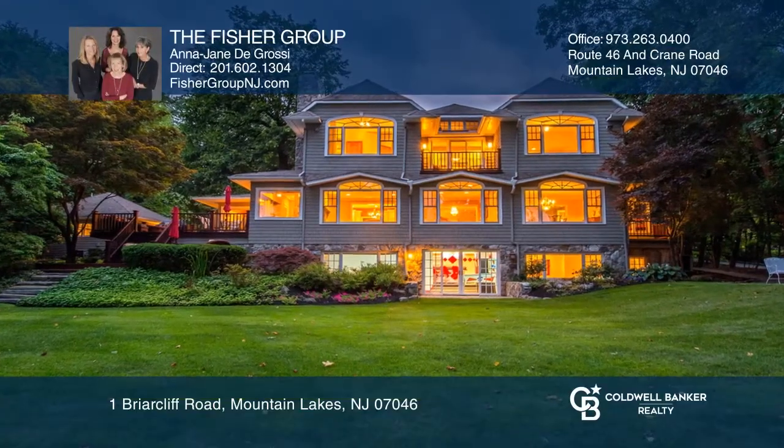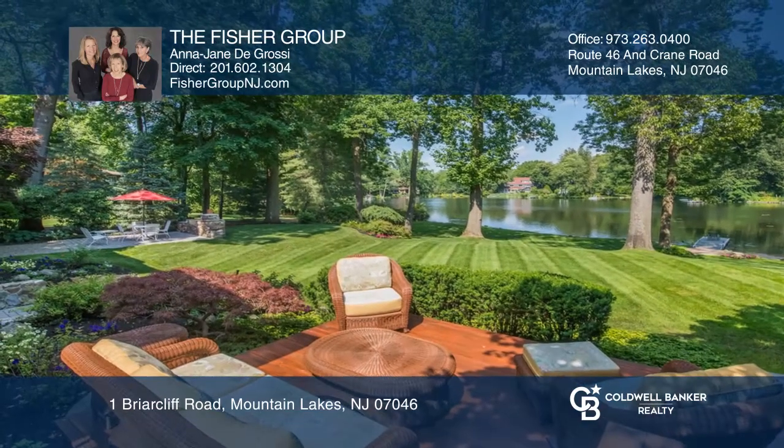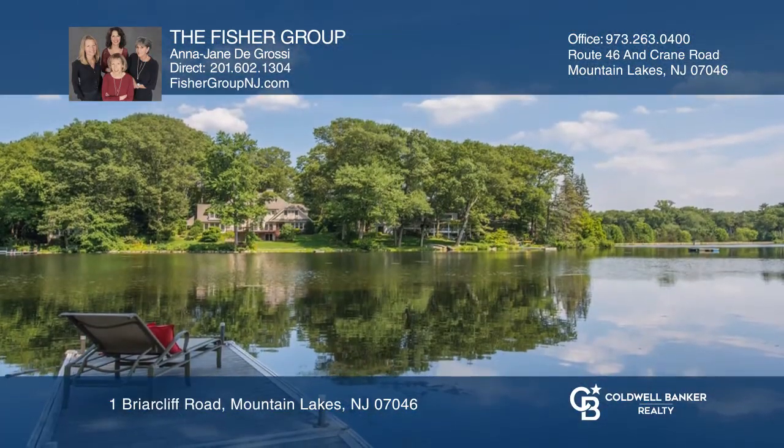This six bedroom and five and one half bath custom home on a park-like setting offers stunning views of Wildwood Lake, where you can enjoy fishing, canoeing, kayaking and more.